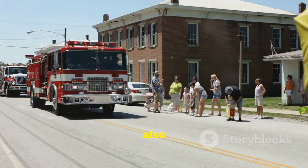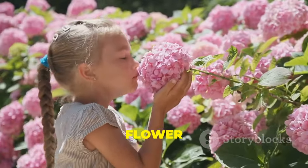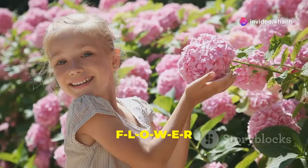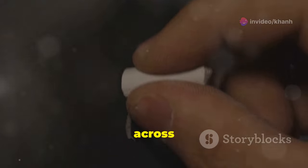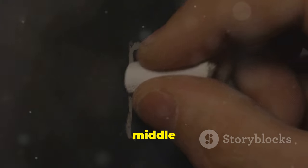F is also for flower. Let's spell flower: F-L-O-W-E-R. Let's write F: a straight line down, a line across on top, one in the middle. Fantastic!